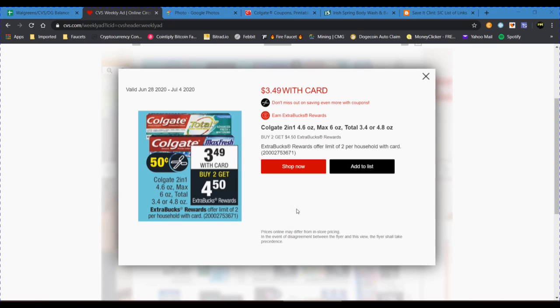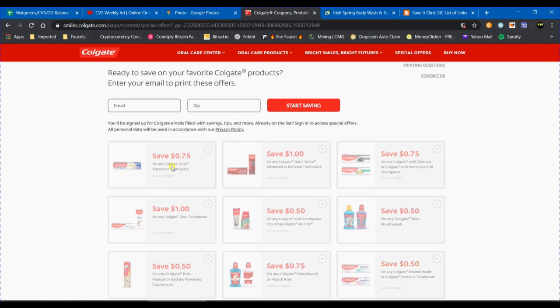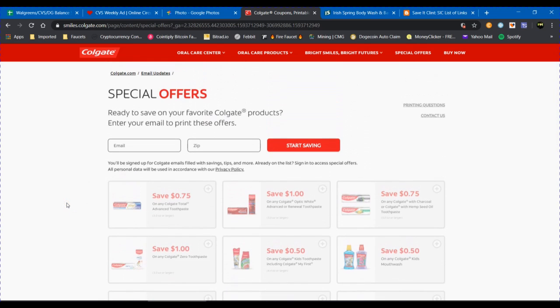The promo this week on the toothpaste is that the Colgate Total Max Fresh 2-in-1 are on sale for $3.49 with card. When you purchase two of them, you'll get a $4.50 extra buck — there is a limit of two, so repeat it twice if you want. There is also a $0.50 to $0.75 manufacturer's coupon that may be in your local insert. Check your CVS app as well — it sometimes has a $0.50 manufacturer's coupon. You could also go to colgate.com and print a coupon; for example, a $0.75 coupon on any Colgate Total Advanced toothpaste. There's also a $0.75 mouthwash printable coupon to make this deal even better.